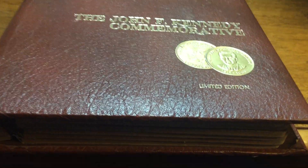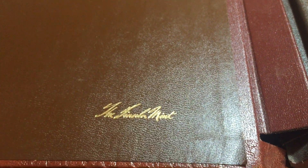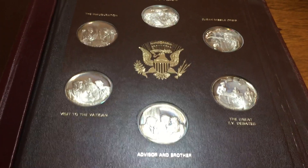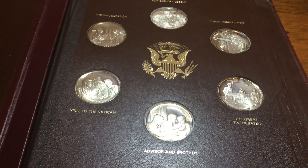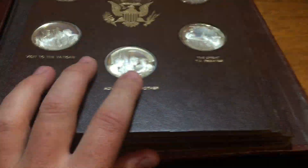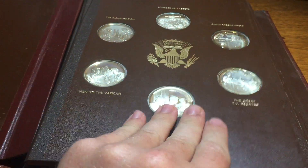When I got it out to look at it, the first thing I noticed is right here it says 'The Franklin Mint.' The Franklin Mint makes all kinds of medals mostly, and they have in the past made proof sets for various countries. What this actually is - there are 11 medals that commemorate different things in Kennedy's life. The album would fit 36 of these total, and it only has the first 11 - six on the first page and five on the second page.